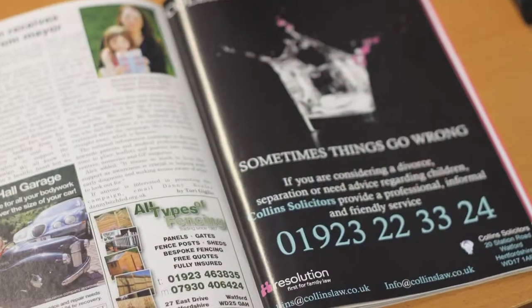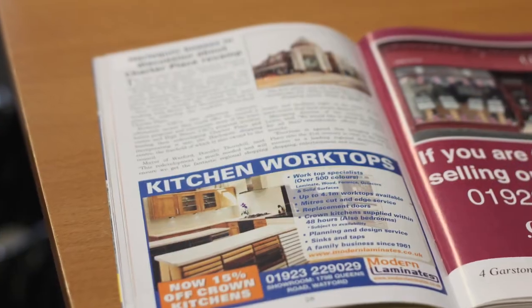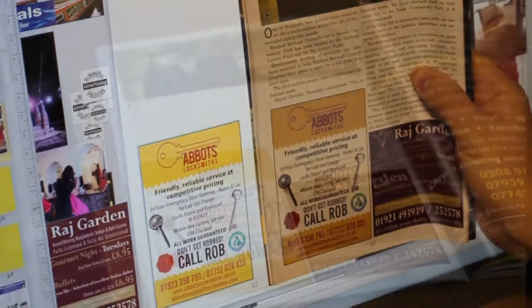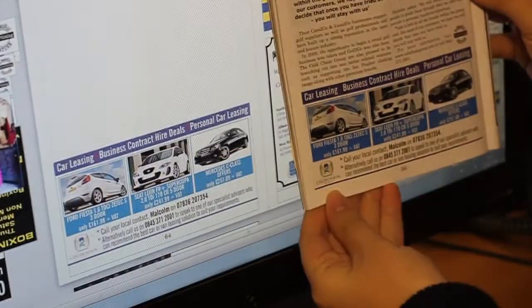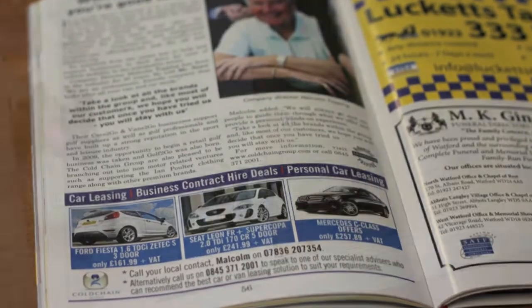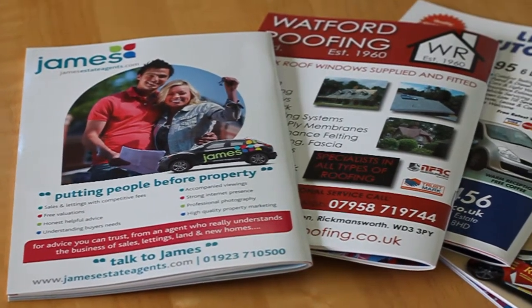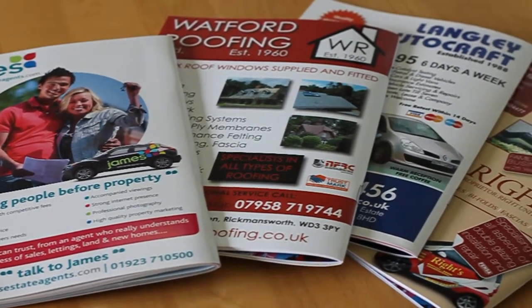It starts with a page, we then do a half page, a quarter of a page, and there's the banner which is the strip across the bottom of the page, and the smallest size we do which is a sixth of a page. Back page covers are also available and there's the opportunity for double page spreads.